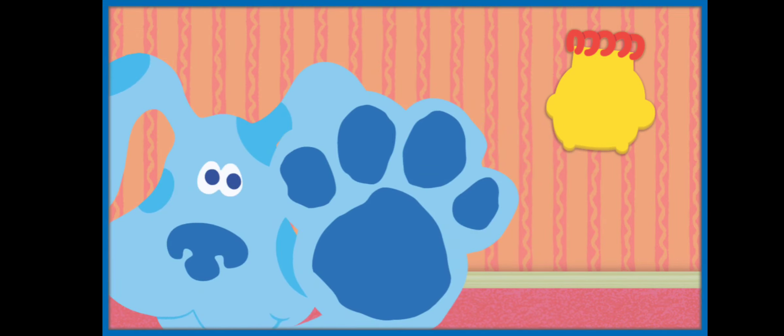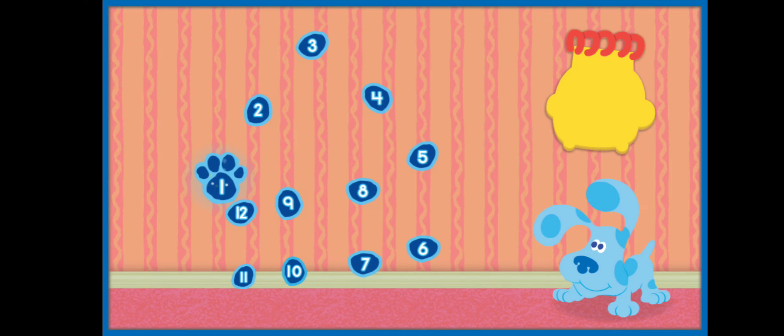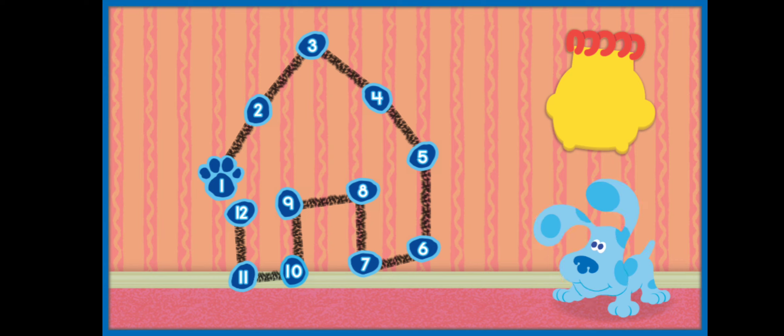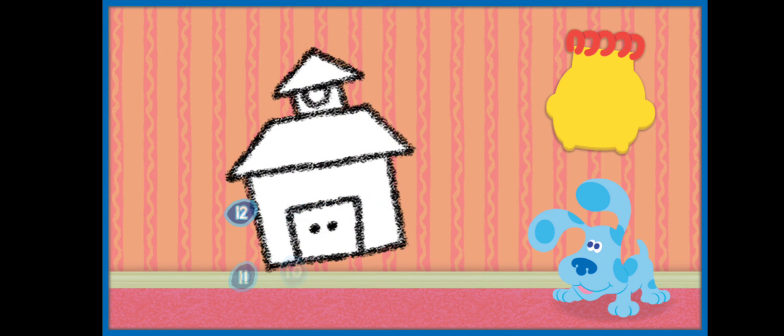Here's our first clue. Let's connect the dots and count. We start with one, two, three, four, five, six, seven, eight, nine, ten, eleven, twelve. So this clue has a pointy top, a rectangle below, and a door on the bottom. What is it? A schoolhouse! Let's draw it in our handy-dandy notebook.